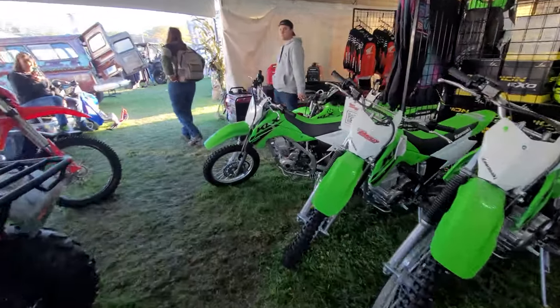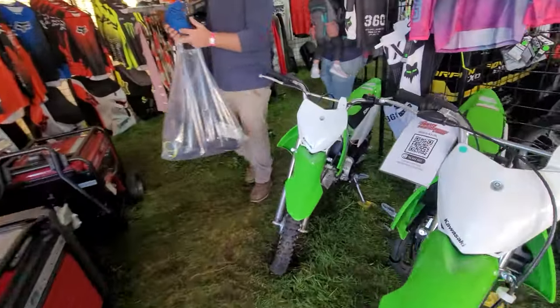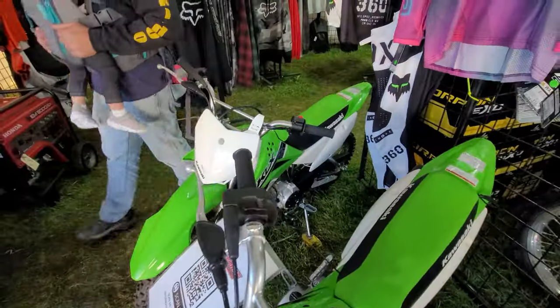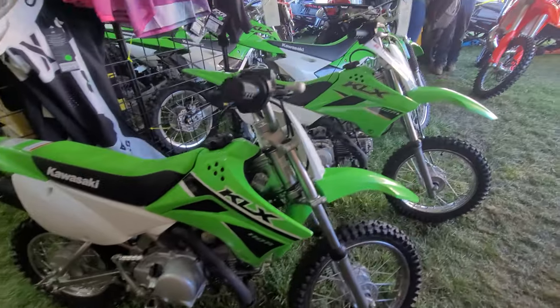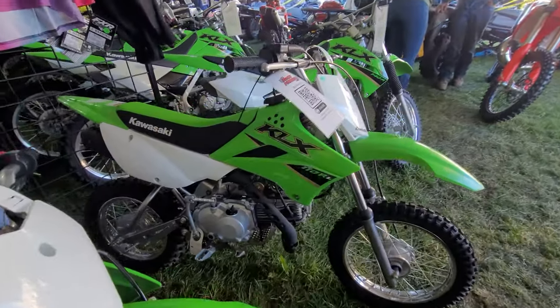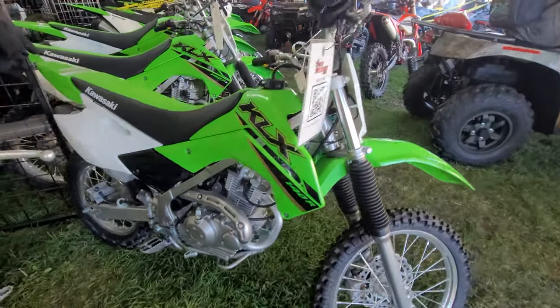We've got the whole 2023 Kawasaki lineup here. Starting with one of the probably most popular beginning bikes ever - the KLX 110R. Then you've got the L version which has the clutch and taller suspension. Then you've got the 140R which has a perimeter style frame.